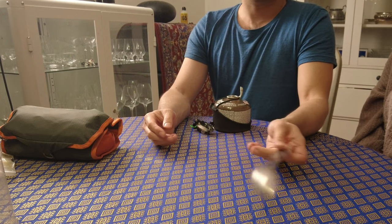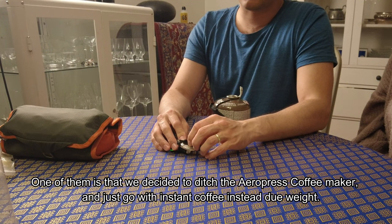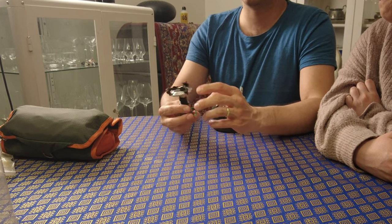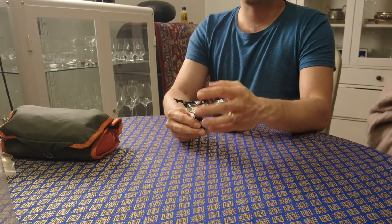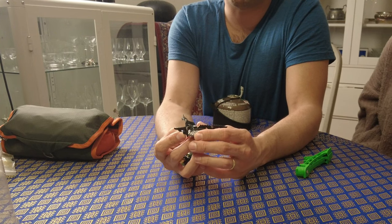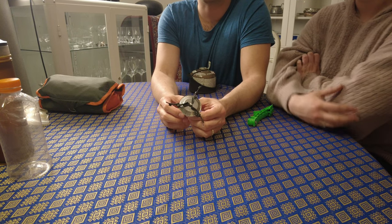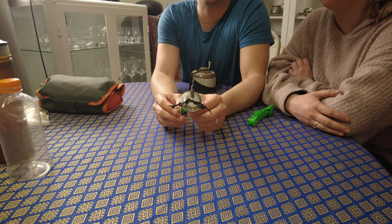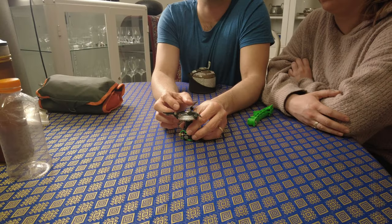We made two changes from the last training in Jotunheimen. We used the MSR Pocket Rocket stove before and switched to this one. Compared to the MSR, this has a bigger base so it fits the pan better. Another big pro of this stove is that it's silent compared to the Pocket Rocket — that's a big advantage.